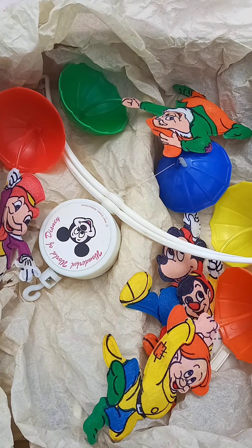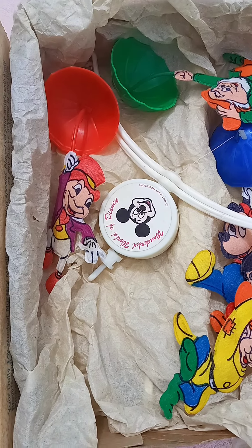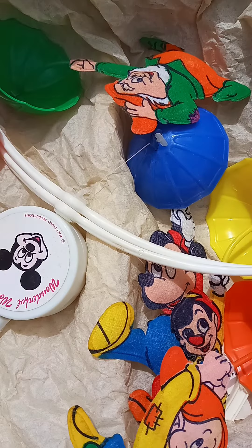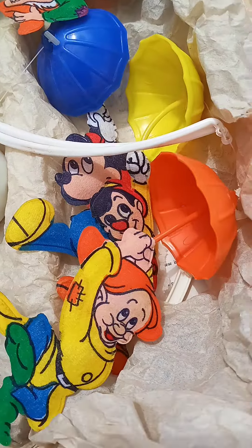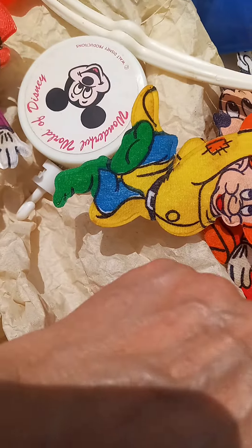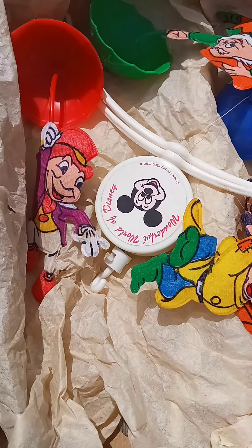This one looks like it probably was never used. Underneath this we've got all the characters here and their little umbrellas. And underneath this you have the hanging arm, the instructions, and the hardware. So that is a nice set and the little music box works fine. You've got your old-school paper that it's wrapped in.